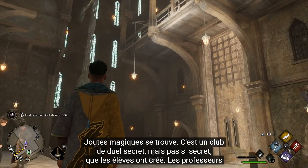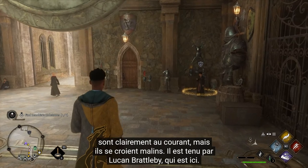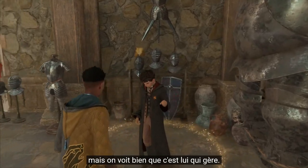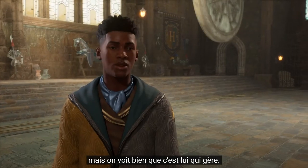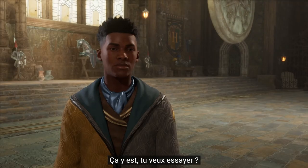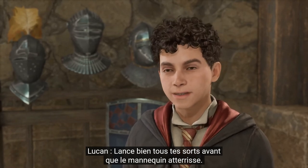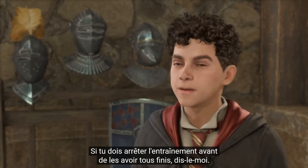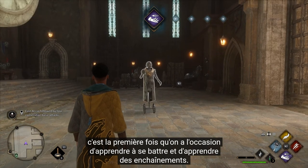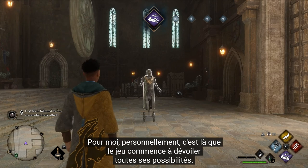We're closing out here in the clock tower. This is where Crossed Wands - the secret, not-so-secret dueling club - is, that the students have put together. Professors definitely know about it but they think they're being clever. It's run by Lucan Brattleby, who's in a younger year. We ask to use the training dummy and Lucan sets us up with a list of combinations to practice.